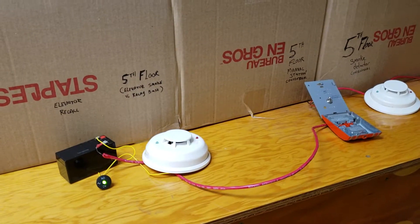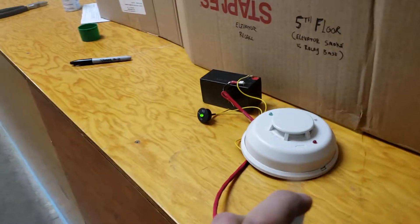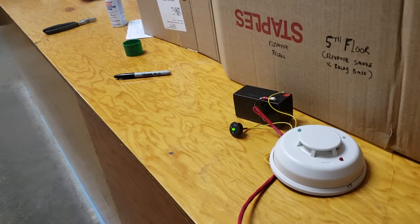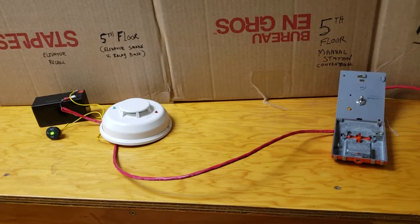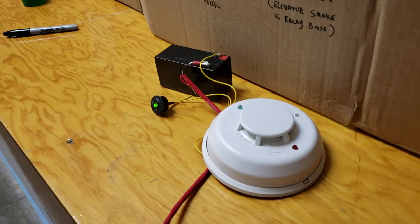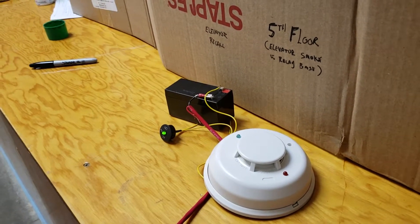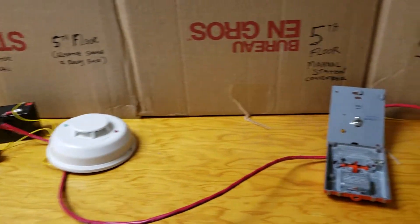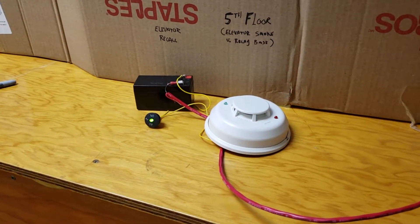Now let's say the fire migrates to the elevator lobby — will the elevator get recalled? Now we have a fire that's migrated to the elevator lobby. And the elevator is not getting recalled because the manual station has been activated, short-circuiting the fire alarm conventional zone, not allowing the smoke detector relay base to trip and recall the elevator. The fifth floor elevator relay base smoke detector is now disconnected from the circuit, as we have a short circuit at the pull station.